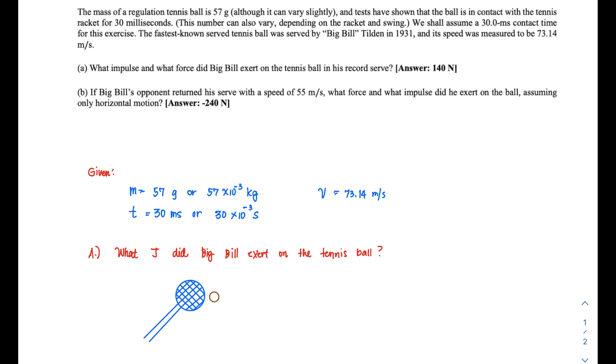The fastest known tennis serve was served by Big Bill Tilden in 1931, and its speed was measured to be 73.14 meters per second.